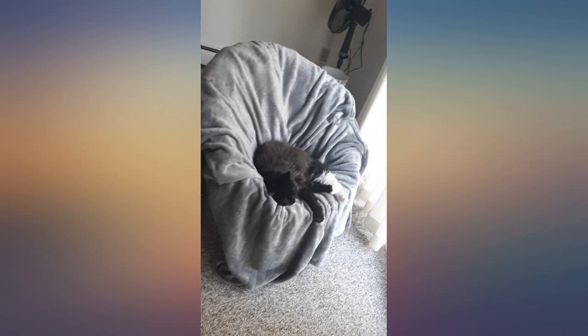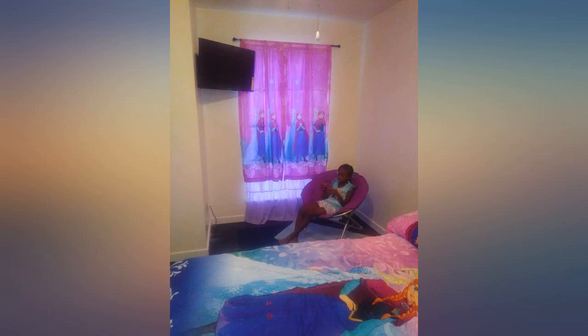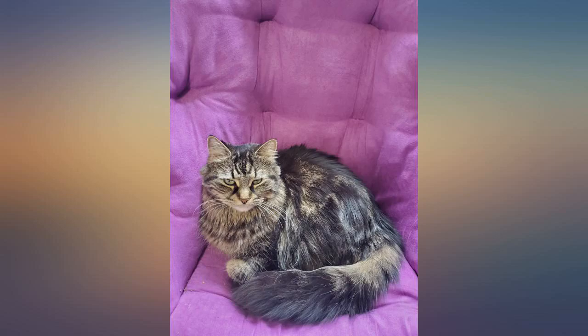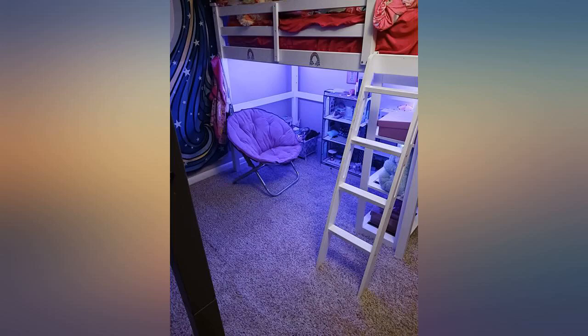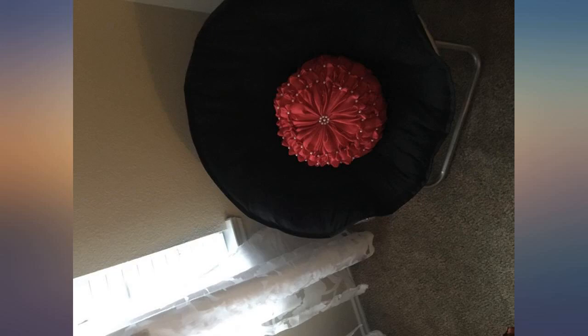I plan on buying a couple more. Needed an extra seat in my room — this was perfect. It does squeak a fair bit; I think it's just the fabric rubbing on the poles, nothing problematic. I think it's lovely. After looking for a simple, affordable chair for the bedroom, this worked out how I hoped, and I have a big butt — it's a good fit!